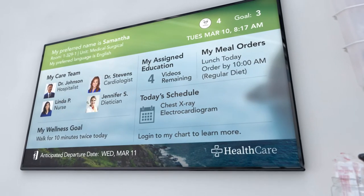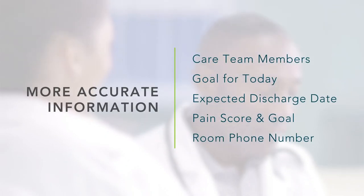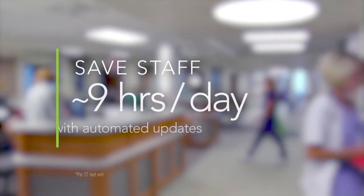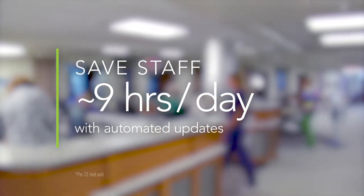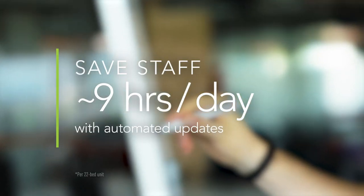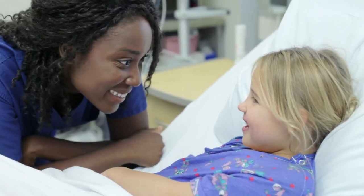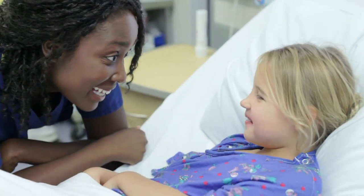Sonify Health's digital whiteboard delivers proven results. A recent study showed automated updates improve the accuracy of information valued most by patients. The integrated board also reduces the time staff spend rounding and making redundant handwritten updates, letting them slow down to enjoy more meaningful interactions with patients and families.